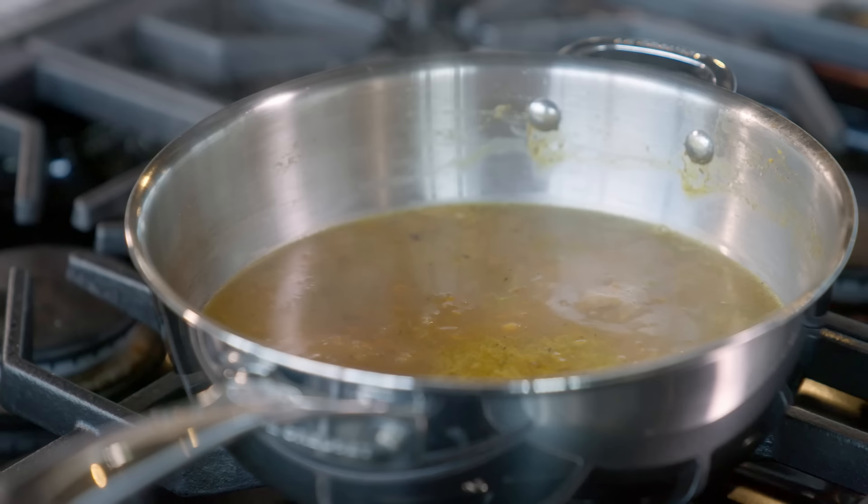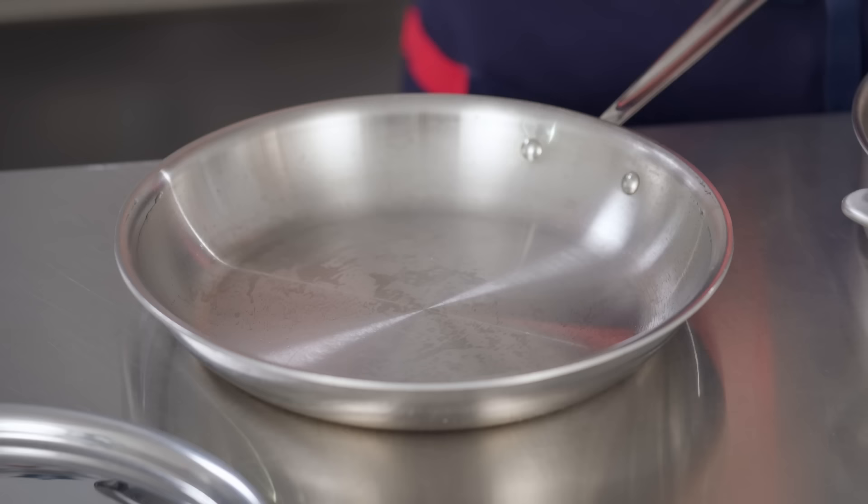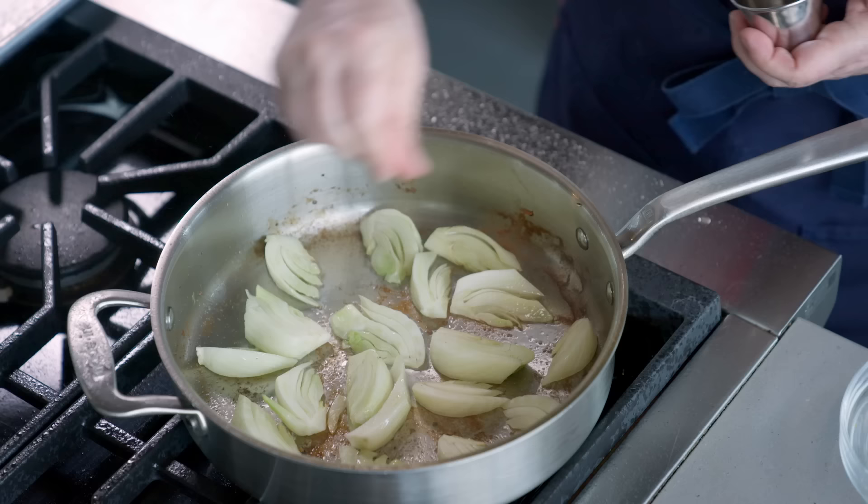Hey everybody, and welcome to another episode of GearHeads. Hannah's out on maternity leave, so today I'm very excited to be joined by ATK Review's Deputy Editor, Kate Shannon. Today we're going to talk about pieces of cookware that we feel are a little underrated. Should you buy specialized gear like sauciers and saute pans? Or are you better off with kitchen essentials like saucepans and skillets? We'll break down all the options so you can make the right call for yourselves.